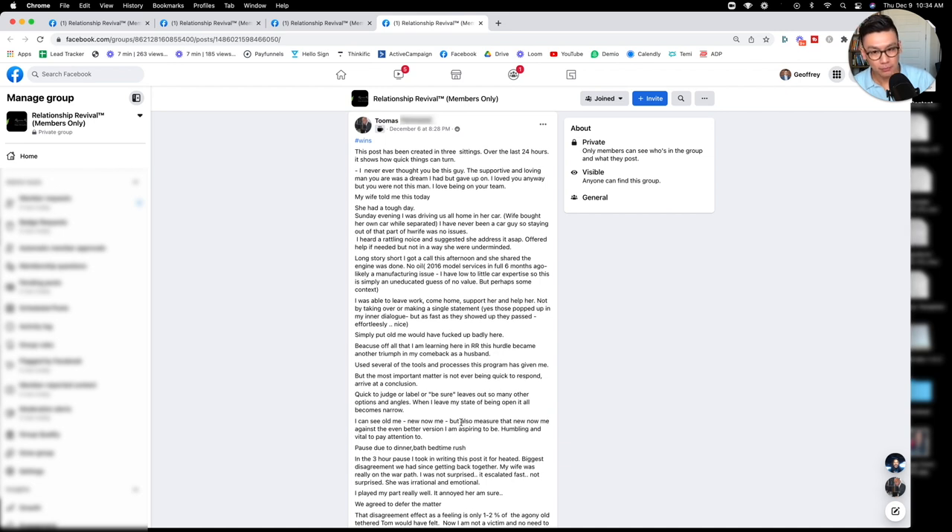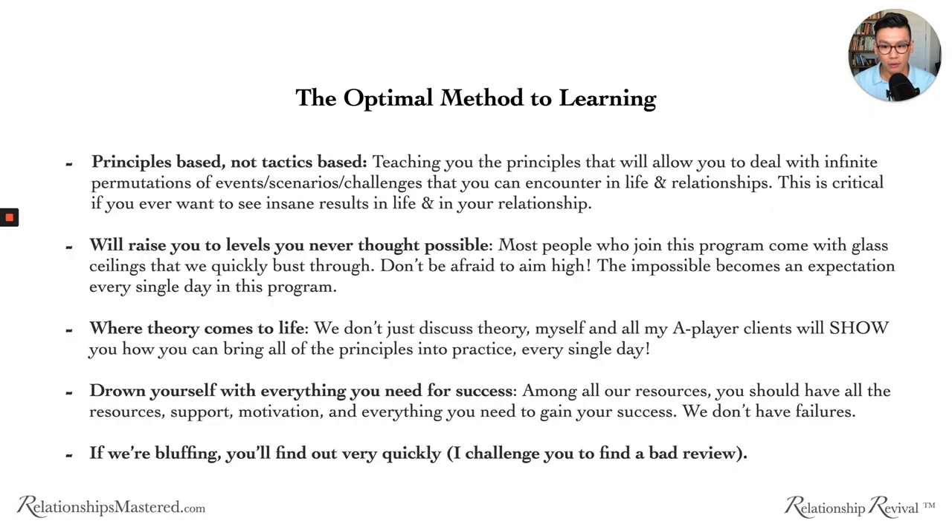There's another win by Thomas as well. I'm making very bold claims here, and I understand that. But I say this to every person who joins — if we're bluffing, you'll find out very quickly. If you go to the program and don't see people raving about it every single day, you'll know we're bluffing. So I challenge you: find a bad review. If I make all these promises and can't deliver, I must have bad reviews — but you'll find it very challenging to see any.